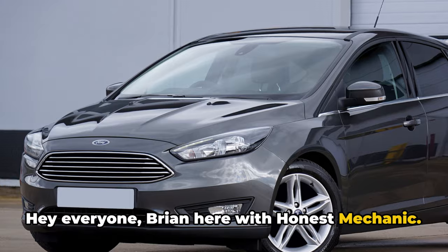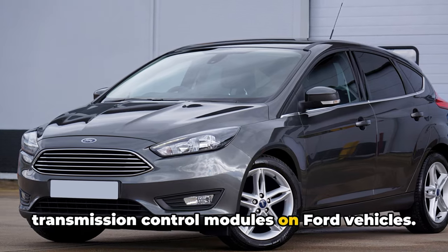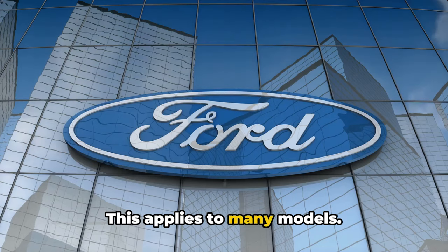Hey everyone, Brian here with Honest Mechanic. Today I want to talk about resetting transmission control modules on Ford vehicles. This applies to many models.